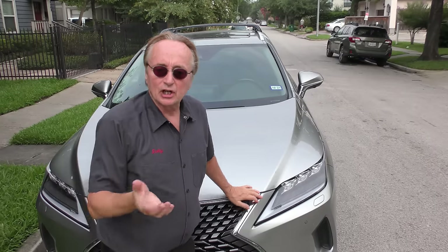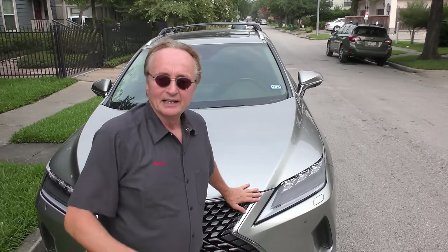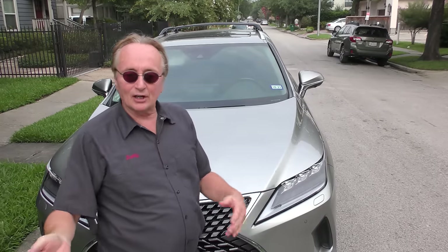From the history of my own customers buying these things, they get 200, 300, 400,000 miles out of them — they last a long time. You might think that's an awful lot of money, but if it lasts two to three times longer than the competition, you're actually getting your money's worth.